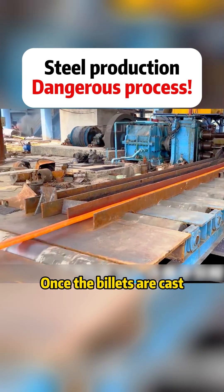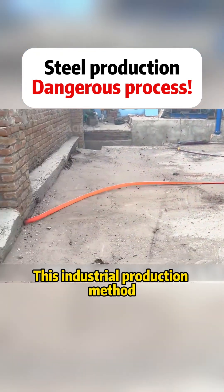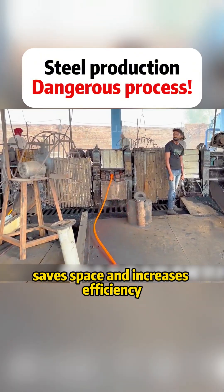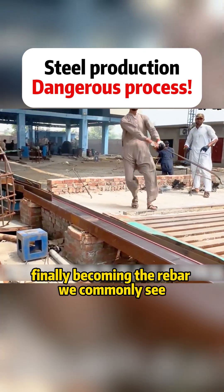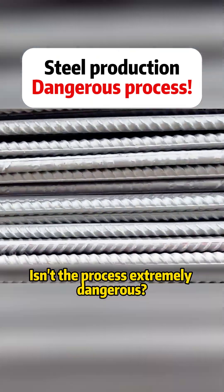These billets are repeatedly pressed along the track to become longer. Once the billets are cast, they move to the next process. This industrial production method saves space and increases efficiency. After going through more than 10 processes, the steel bars are shaped and cooled, finally becoming the rebar we commonly see. Isn't the process extremely dangerous?